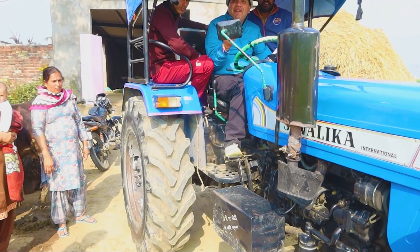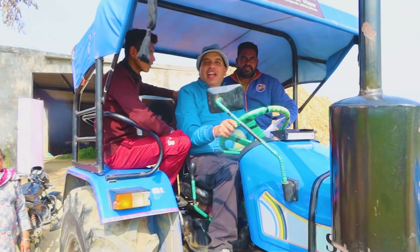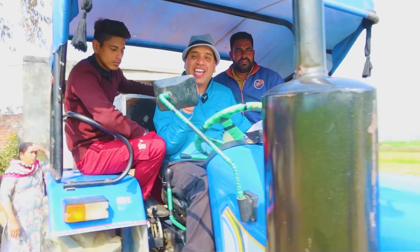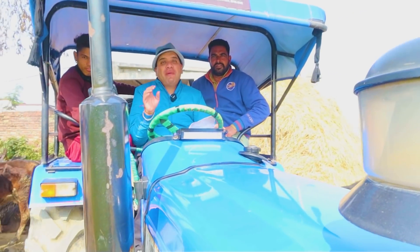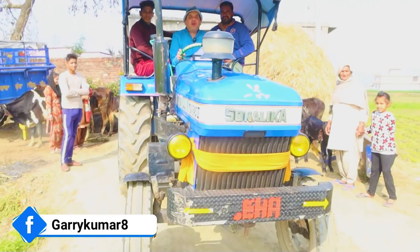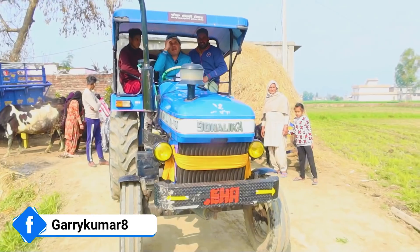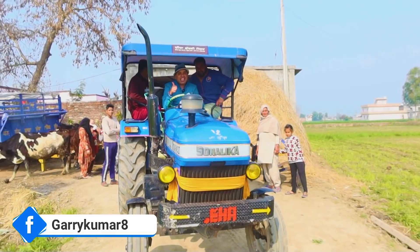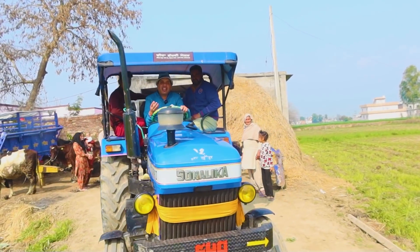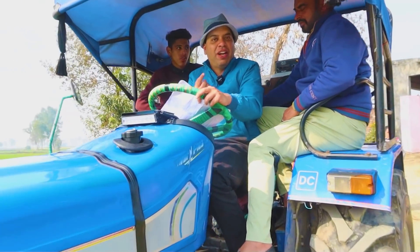So the first step is you have to make a CV and cover letter. When you make a CV cover letter, it should be to European standard. I have made a video about how to make a CV - there are 5 or 6 steps: you have to make a profile, area of expertise, education, work experience, hobbies, and interests.